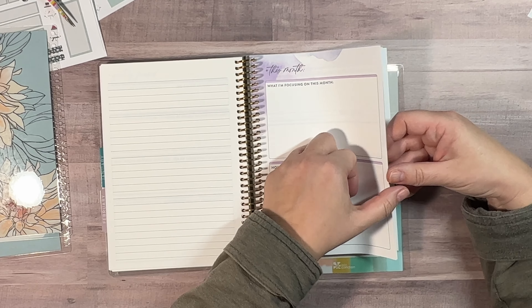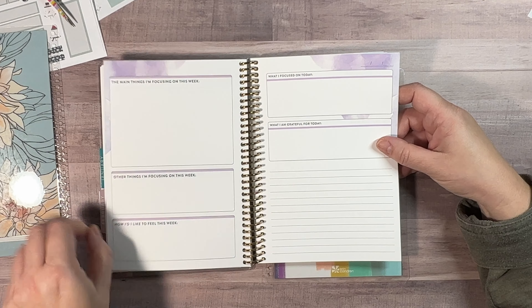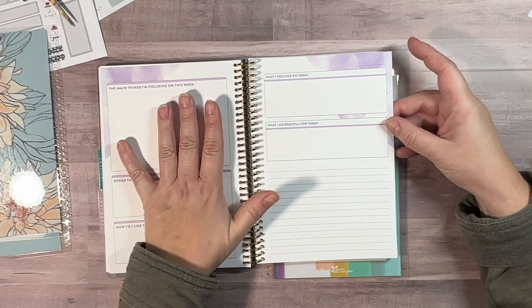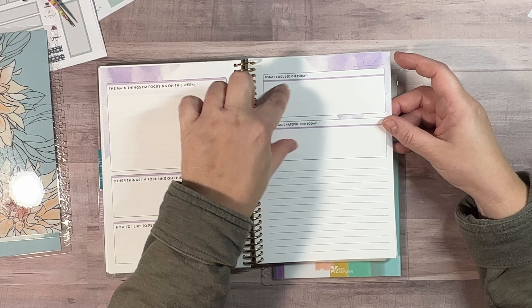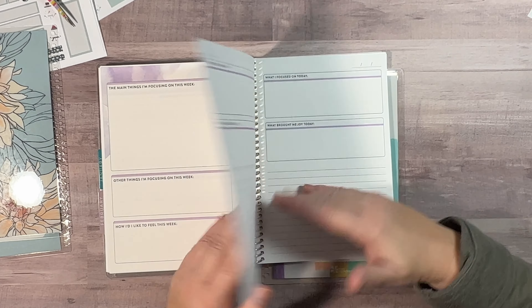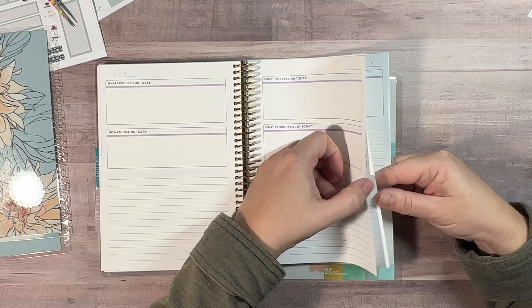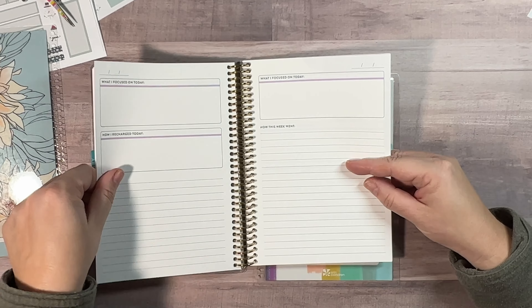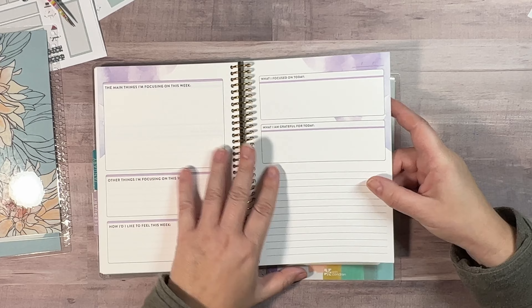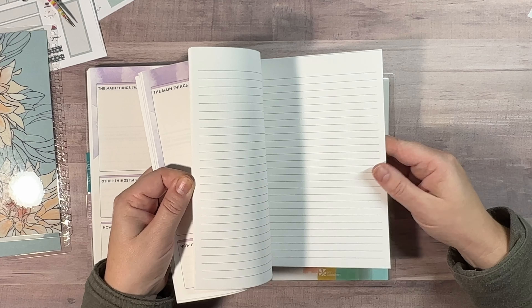So then see this month - this is what I'm focusing on for the month, how I'd like to feel this month, and then a couple more prompts, and then it gets into the daily. So this is where I'll be journaling every day. I can either use these prompts and fill this in and journal here, or change those to something else and journal here. And there are 4 or 5 weeks of daily pages in here, enough for the weeks in January. And then like I said, I added some note paper in the back.